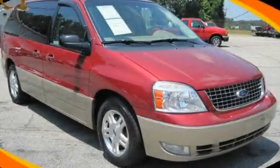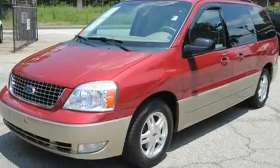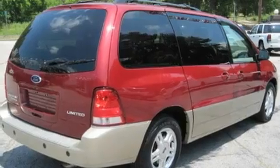This is a 2004 Ford Freestar, designed with features that accommodate. It features a 4.2-liter six-cylinder engine and a four-speed automatic transmission.